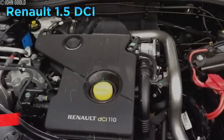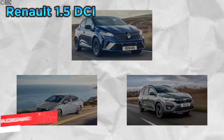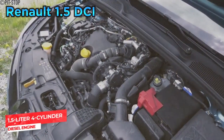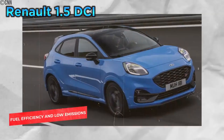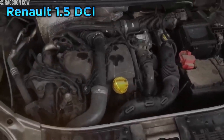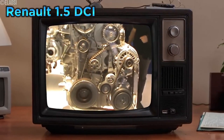We have an engine that's become synonymous with unreliability: the Renault 1.5 DCI. Found in countless Renault, Nissan, and Dacia models, this 1.5-liter four-cylinder diesel engine was ubiquitous in small cars and compact SUVs across Europe, praised for its fuel efficiency and low emissions. However, it was plagued by several serious problems making it one of the most unreliable engines ever produced. One of the most infamous issues was its tendency to throw connecting rods — the connecting rods were prone to failure, often due to poor lubrication or excessive stress. When a connecting rod failed, it could break free and puncture the engine block, causing catastrophic damage.